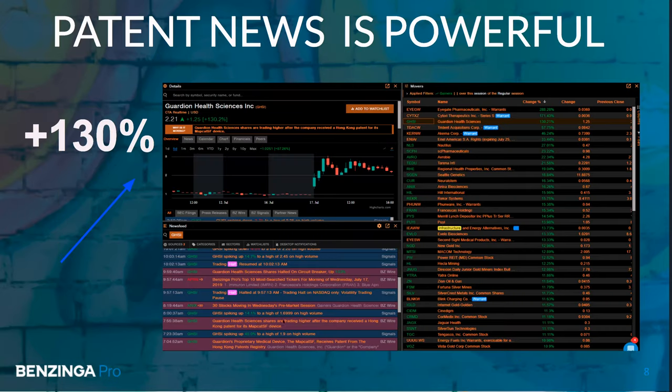This is just an old example of a patent news item that shot a stock up 130%, but I'm going to go ahead and switch right now to the actual platform so you guys can see this first-hand. I'm switching screens to Benzinga Pro.